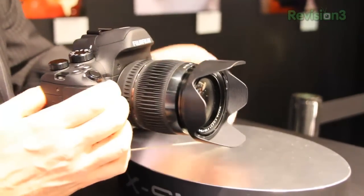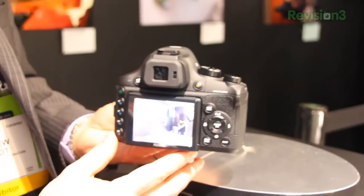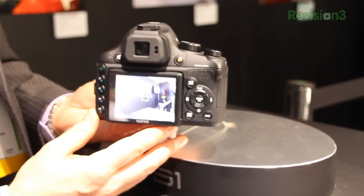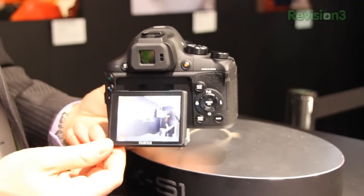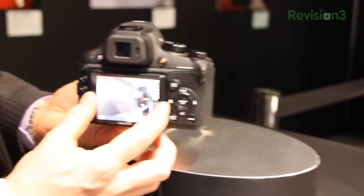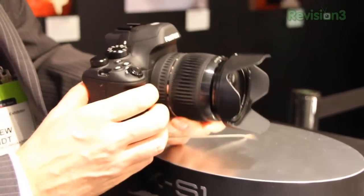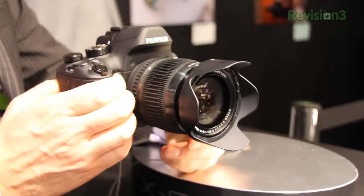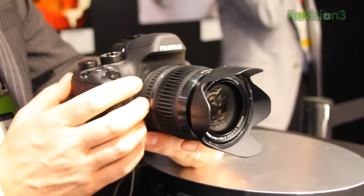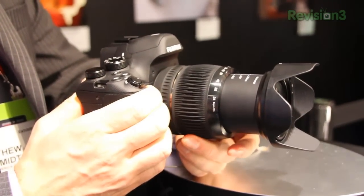We have a 3 inch tilting LCD that has a special sunlight mode. So if you happen to be shooting out in the glaring sun, you can flip it into that mode and it will be a lot easier on your eyes. This camera also takes full 1080p video at 30 frames for H.264, with an intelligent digital zoom up to 52x. There's also a super macro mode up to one centimeter, so you can take really super close-ups from a centimeter away.